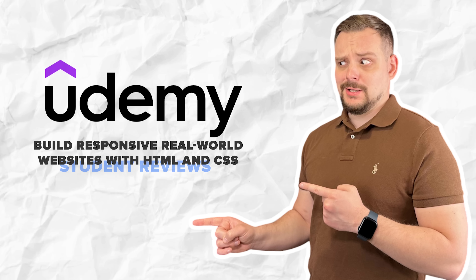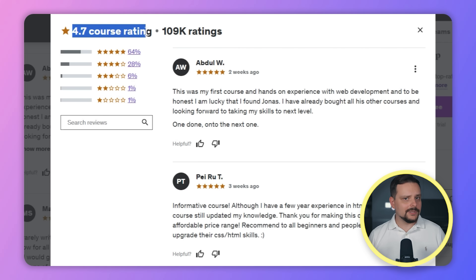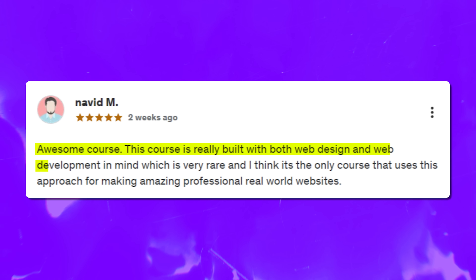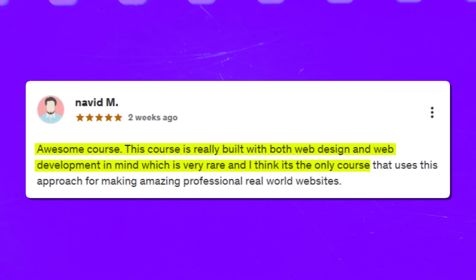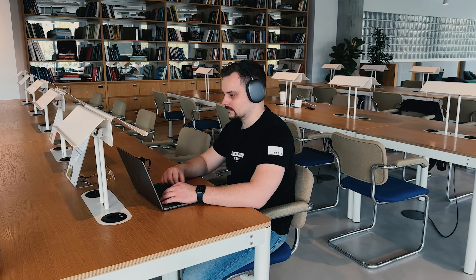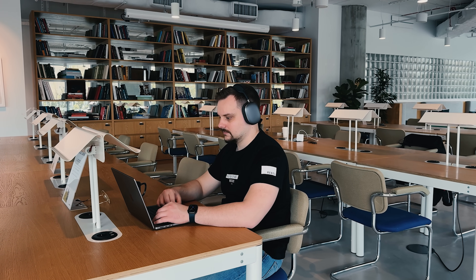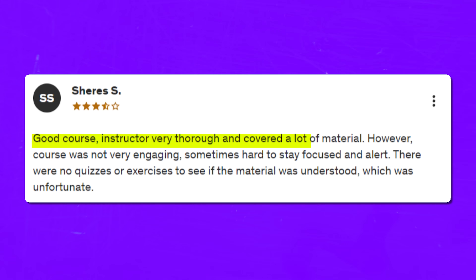Alright, as I mentioned, there are over 100,000 student reviews for this course, and 92% of these reviews are very positive — meaning they give it 4 or 5 stars. I think that's an impressive score. But like any other learning program out there, this one has some complaints too. Here is one of the positive reviews: 'Awesome course. This course is really built with both web design and web development in mind, which is very rare. And I think it's the only course that uses this approach for making amazing professional real-world websites.' But I found some criticism too — some students complained there is a certain lack of explanations and smaller practical tasks like quizzes: 'Good course, instructor very thorough and covered a lot of material. However, course was not very engaging, sometimes hard to stay focused and alert. There were no quizzes or exercises to see if the material was understood, which was unfortunate.' So keep all that in mind.